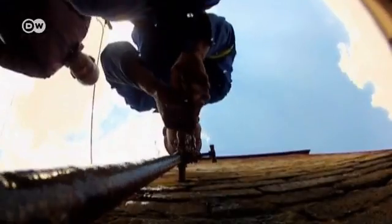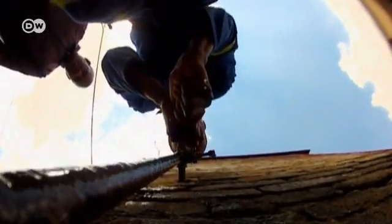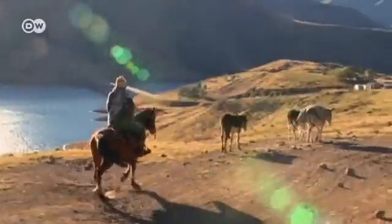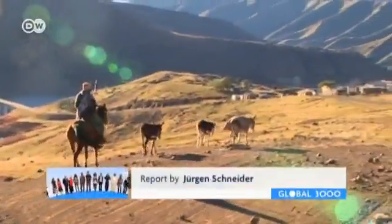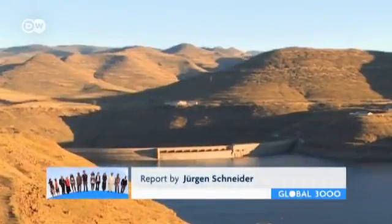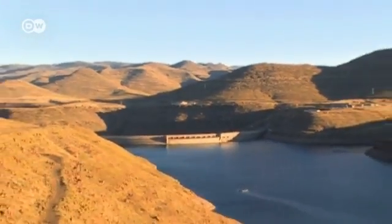Once South Africa gets used to conserving water, it could save millions, because further costly dam projects will no longer be needed. Making the most of the existing water supply will also protect the environment, because the Lesotho Highlands water project provides a nearly inexhaustible supply of clean energy.